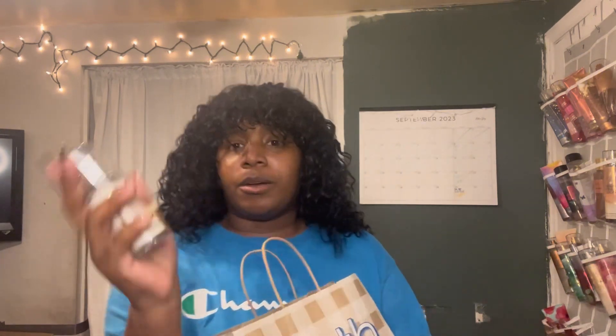Before we get started on what the thumbnail says, let's cover some other stuff first. Y'all know I swear by Bath and Body Works — it's the first place I go when I want to get something cute. Right now, I went and got the Cozy Vanilla Bourbon, which is a really light scent.